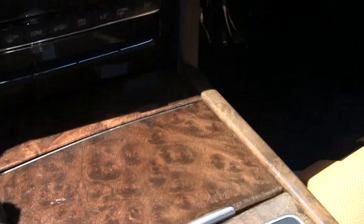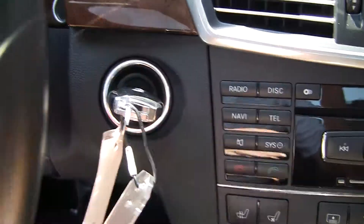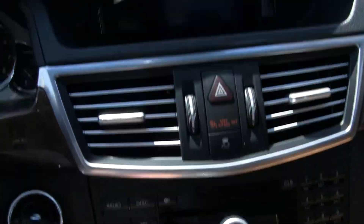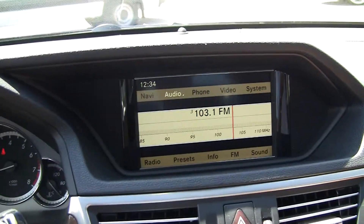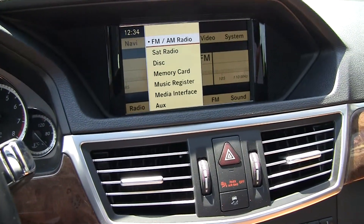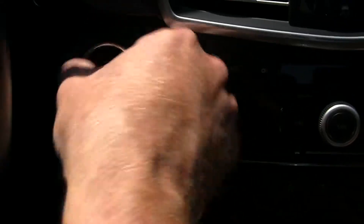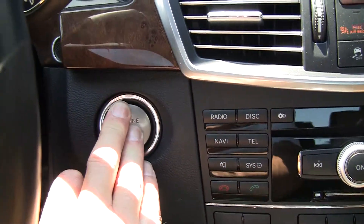Nice shot of the woodwork there. This does have keyless go, but with Mercedes-Benz you can have the button in or out. Got dual zone climate control. Got the COMMAND system with navigation and several different audio options — satellite radio and iPod integration. Here's our keyless go button; if I pull this out I can pop it in here and then start the car with the button. There it goes.